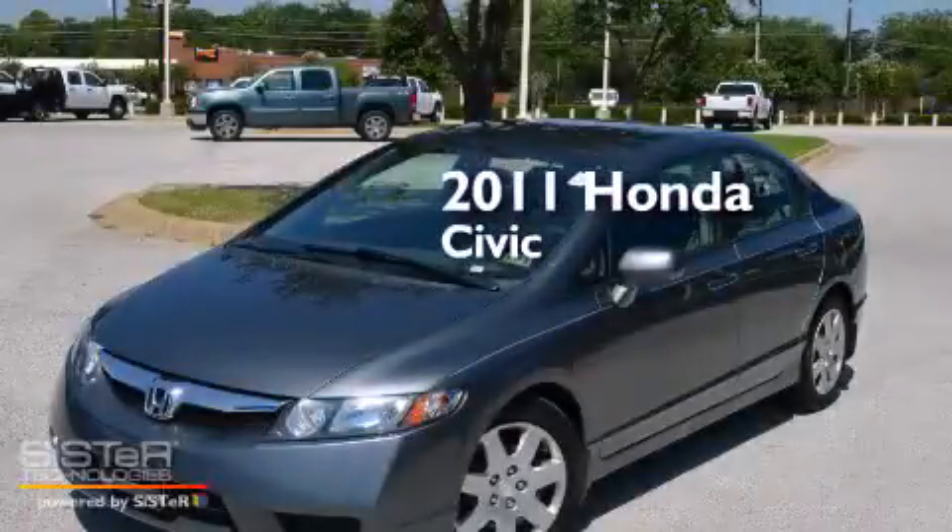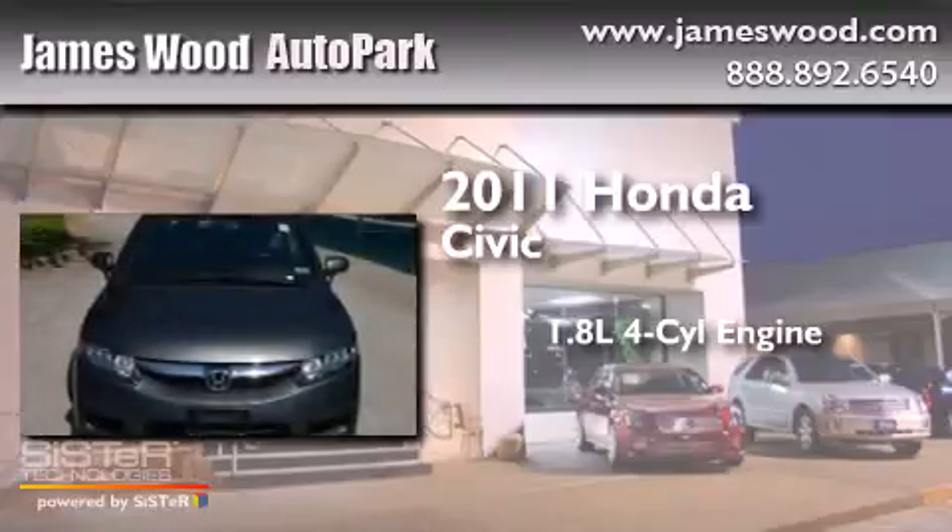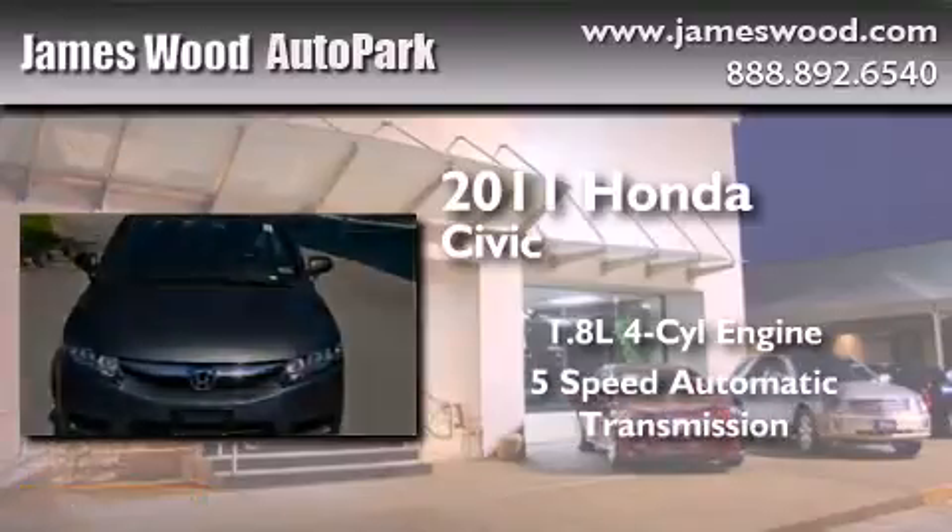This is a 2011 Honda Civic. It features a 1.8-liter 4-cylinder engine and a 5-speed automatic transmission.